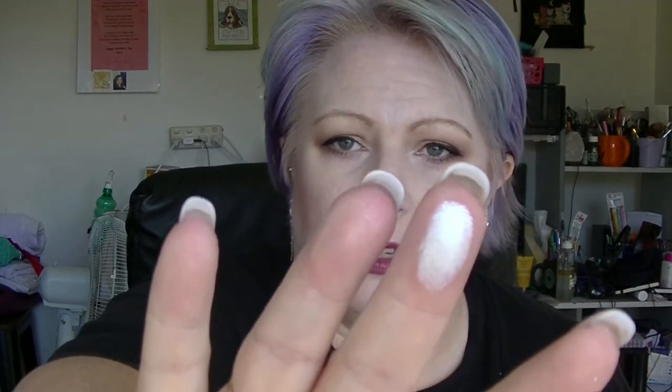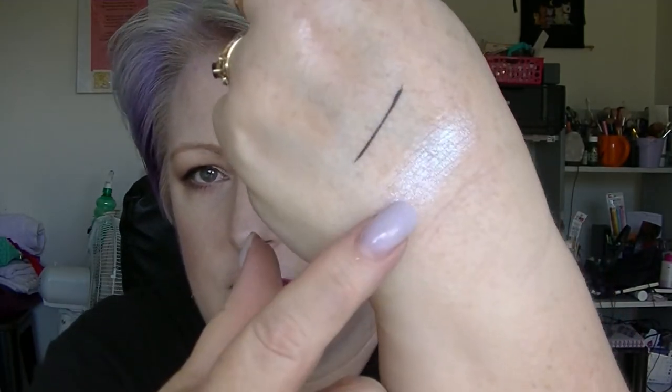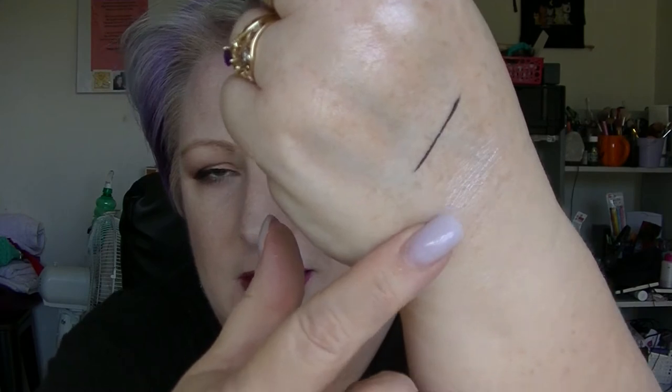The highlighter I'm wearing today is actually the NYX Duo Chromatic, which is another newer one to my collection. It's kind of like a green shift — a little bit — which I think is cool. I hadn't actually swatched or opened it before.